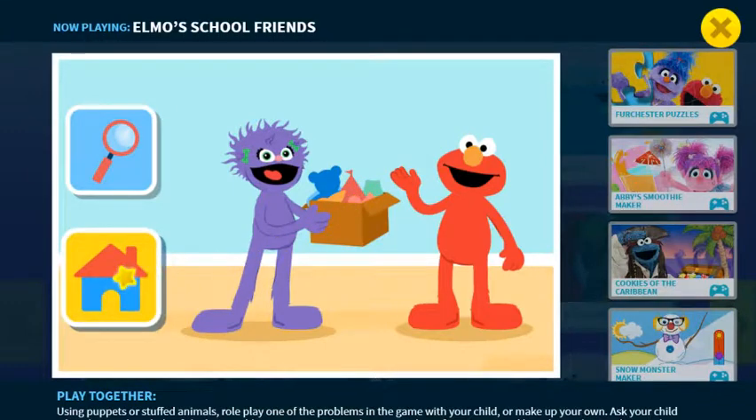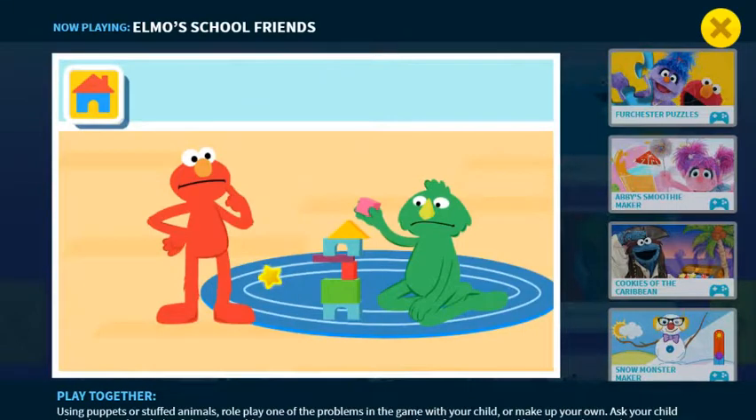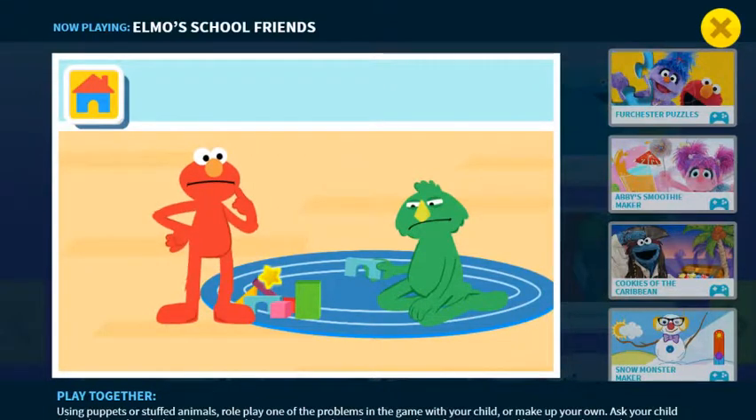Play something new! Who should Elmo play with next? Blocks with Timmy. Oh, Timmy is trying to build a tall tower but it keeps falling down. It looks like Timmy is feeling frustrated.